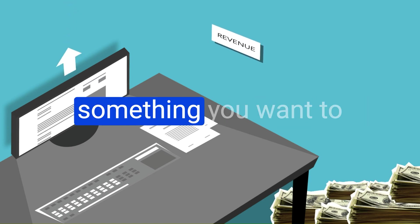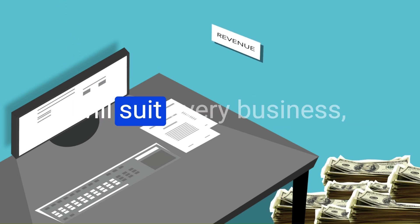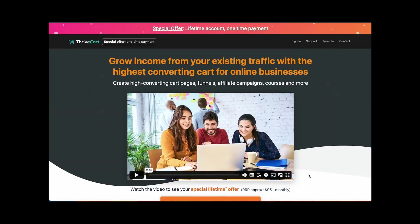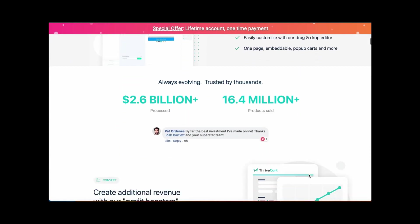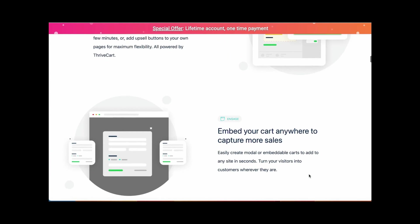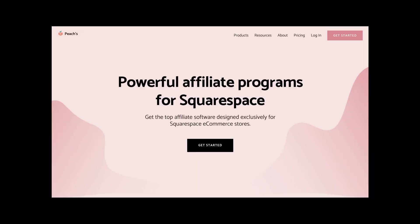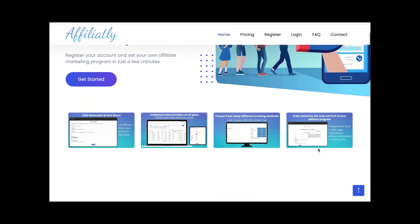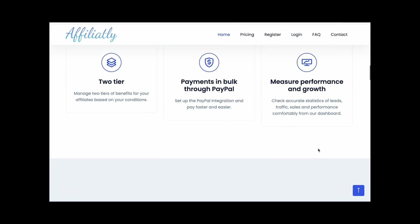If this sounds like something you want to try for your business, let's jump into the tutorial. Because I believe there is no one solution that will suit every business, I will show you two ways you can add an affiliate program to your Squarespace website. The first option will be to use a ThriveCard, and the second option would be to use an affiliate software and connect it to Squarespace, like Peaches or Affiliately. To help you make an informed decision on which option would be best for you and your business, here are the pros and cons of each platform.